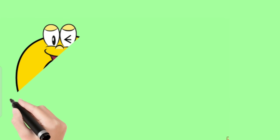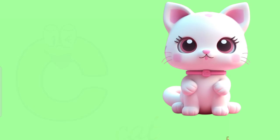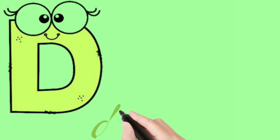Here comes the letter C. C is for cat, c-c-cat. Here comes the letter D. D is for dog, d-d-dog.